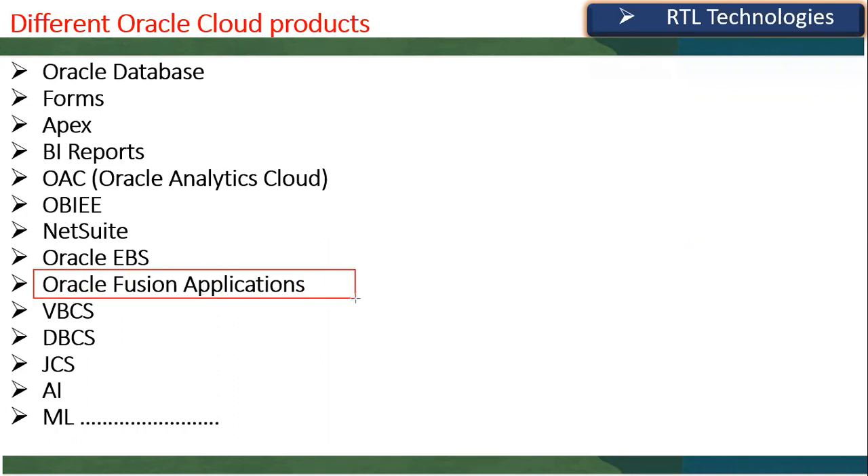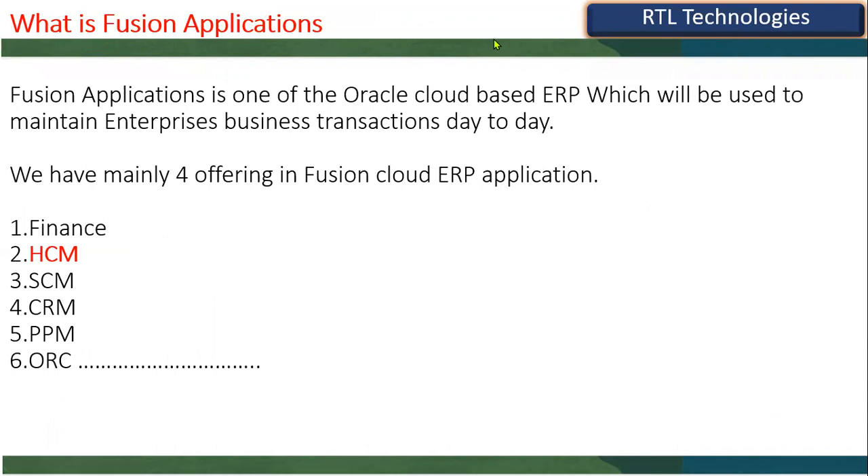One of the important and famous cloud ERP products nowadays is Oracle Fusion Applications. What is Fusion Applications? It is one of the cloud-based ERP products. ERP stands for Enterprise Resource Planning — it is an application or software used to maintain enterprise business data. There are a number of products in Oracle Cloud; clients subscribe to Oracle Cloud and then choose which product or tool they want to use.